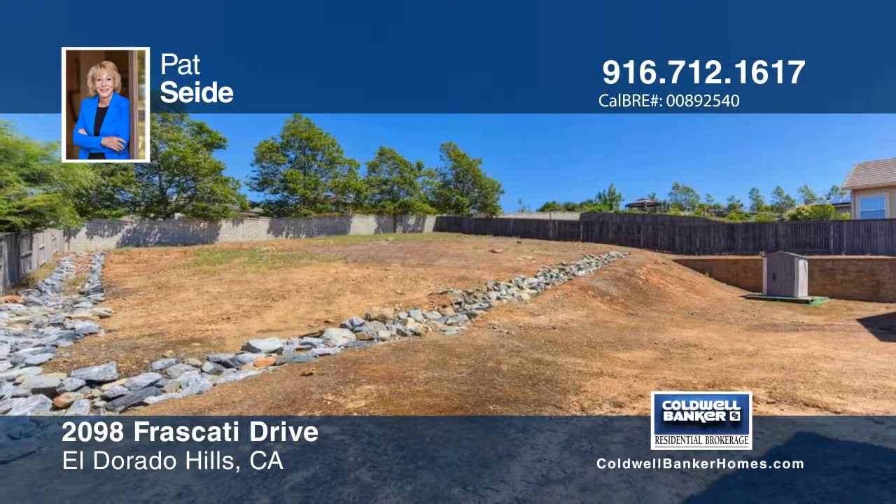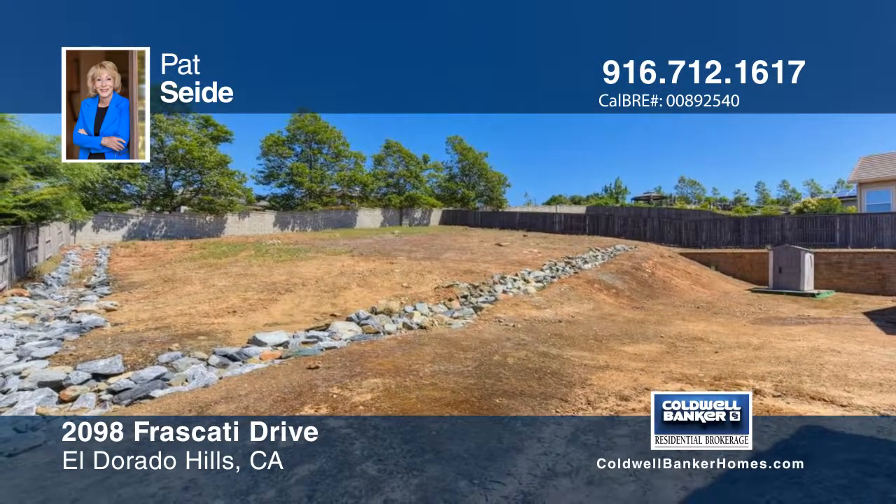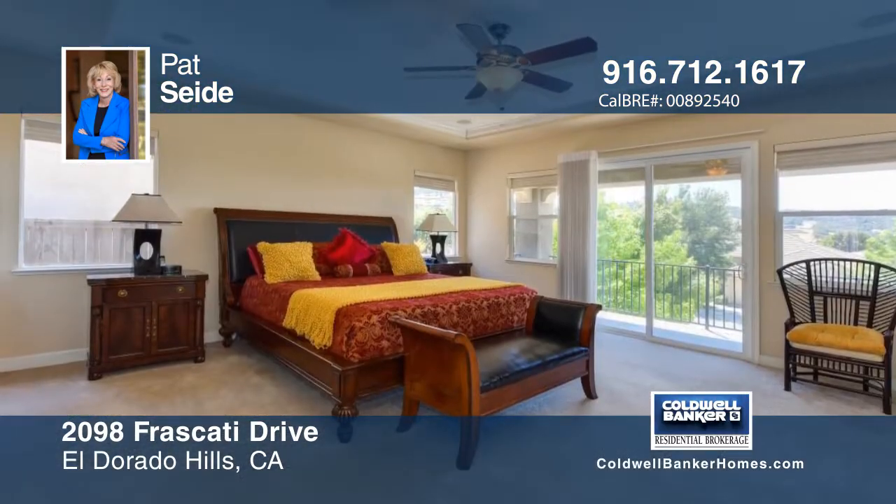The gourmet kitchen features cherry wood cabinetry, a GE Profile five-burner range with double ovens, and a center island.